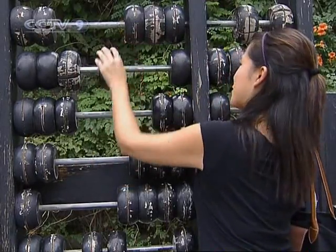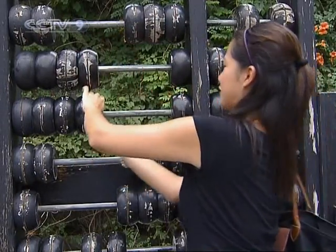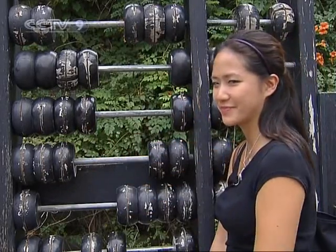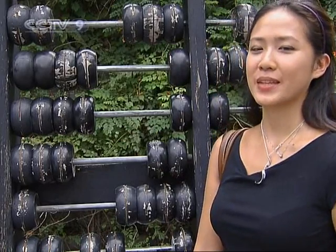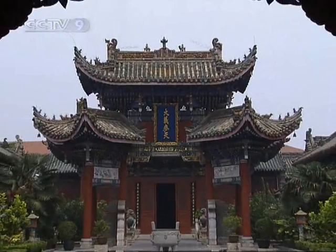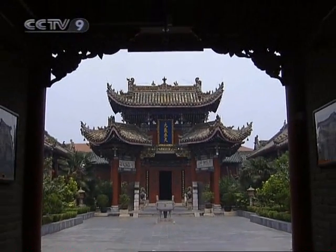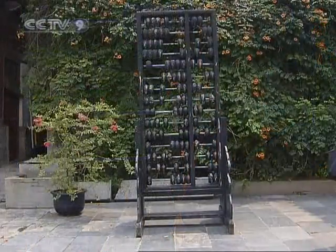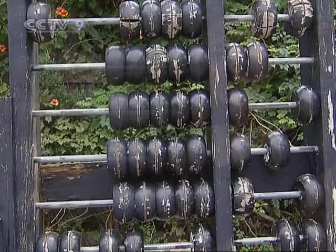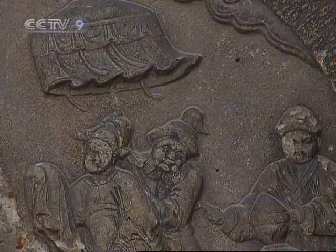I'm so much better at using a calculator, but this abacus here is a symbol for wealth, prosperity, and business at this business hall — or rather a club — where people used to come and meet, network, and exchange ideas, trade, and interact with each other. It's pretty cool.